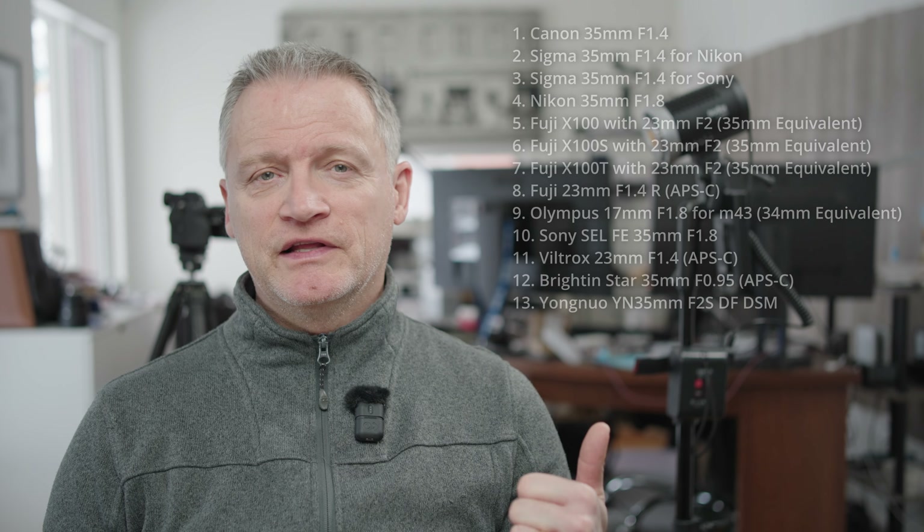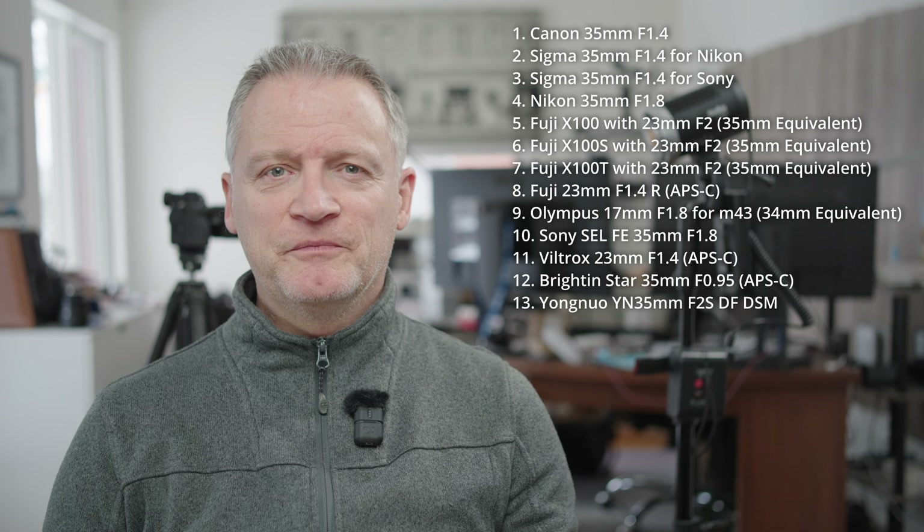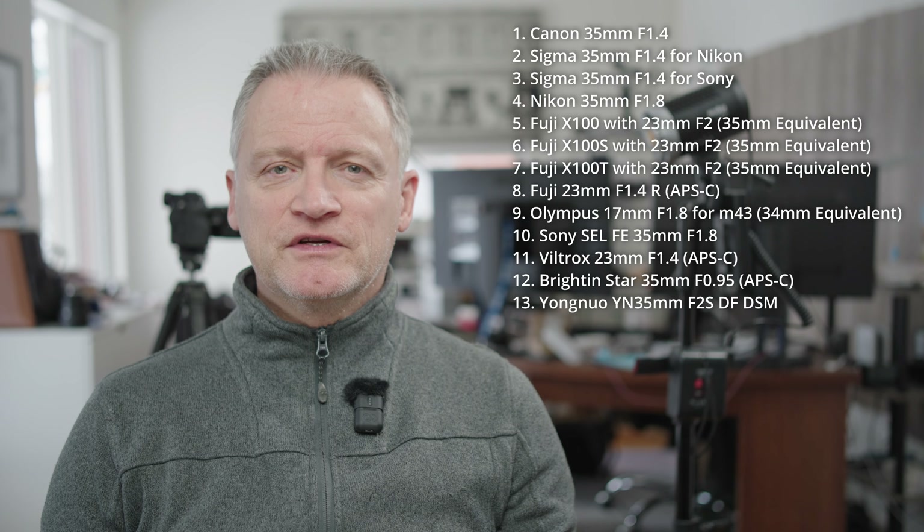When Yongnuo contacted me about a month ago to review their 35mm f2 for Sony cameras, I was a bit nervous at first. I have a lot of experience with this focal length. I've been photographing since I was a little kid, which is measured in decades at this point, and I've been photographing professionally for 23 years. So I know this focal length from many different brands and from many different versions of the same lens. Here's a list of every lens that I've used during that time, and you can see that it's from every single make of camera.